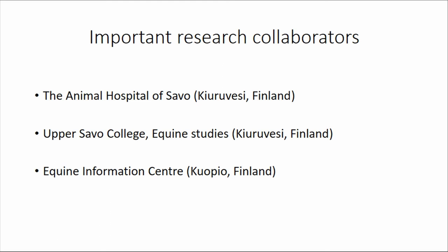Important research collaborators outside the University of Oulu are the Animal Hospital of Savo, University of Finland — conveniently located about a 40-minute drive from my summer home — and Upper Savo College of Equine Studies at the same location, also a 40-minute drive. And the Equine Information Centre, Hevostietokeskus of Finland, about an hour's drive. I have been getting a great deal of help collecting data; all the staff and students have been very helpful, with students earning study points by assisting in data collection during summertime.